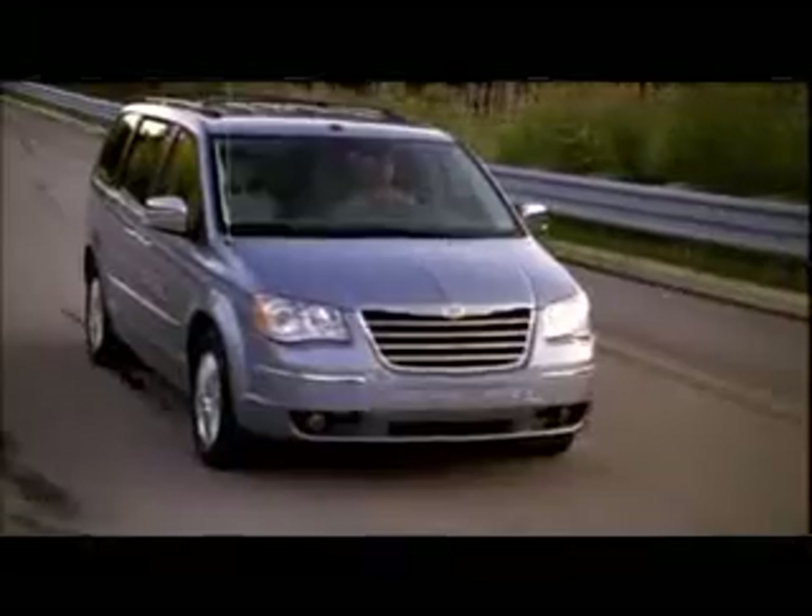You start it up and you hear nothing. You turn the key, you know the vehicle is on, but it's whisper quiet.